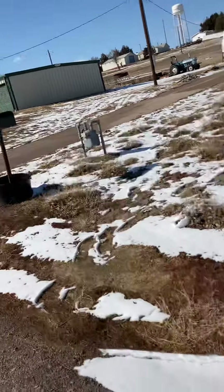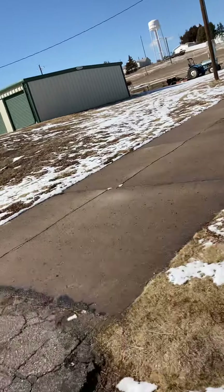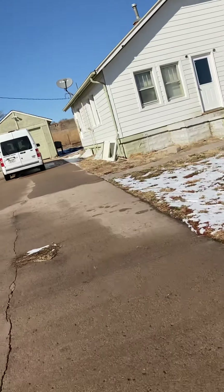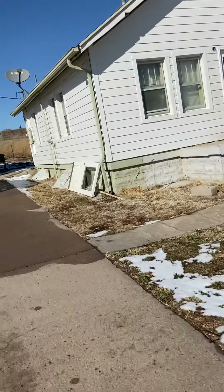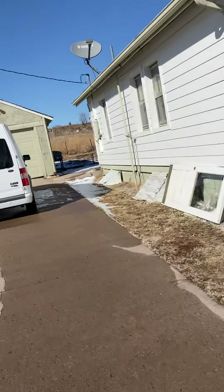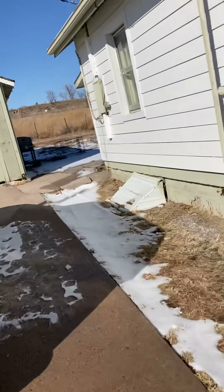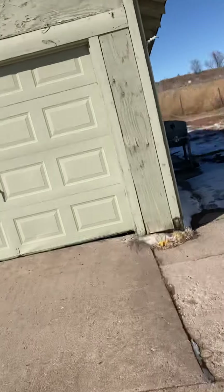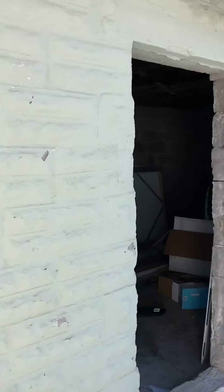It just happened to come up for sale, so Susan and I decided to buy it. The previous owners sided the house and took off the front porch, so we need to put on a new front porch. We also think we'll take off the siding someday and restore it back to its original masonry brick, which you can see on the garage here.